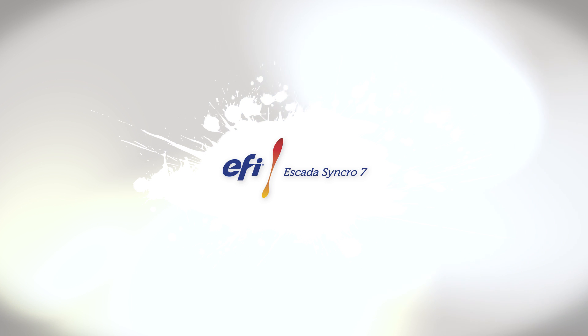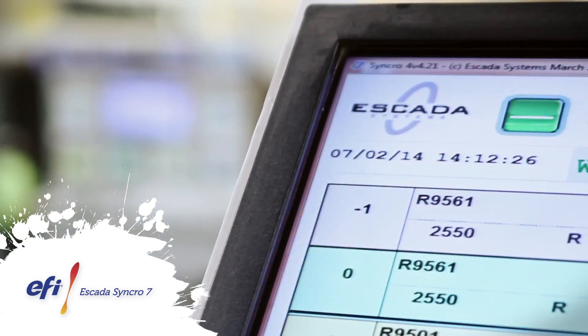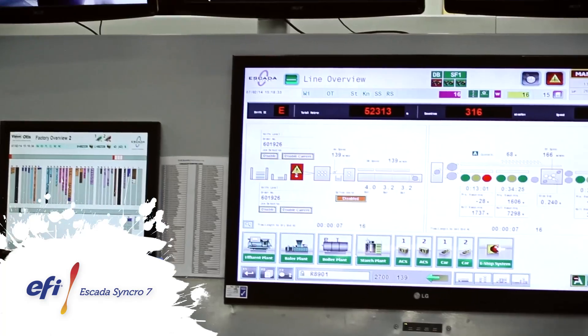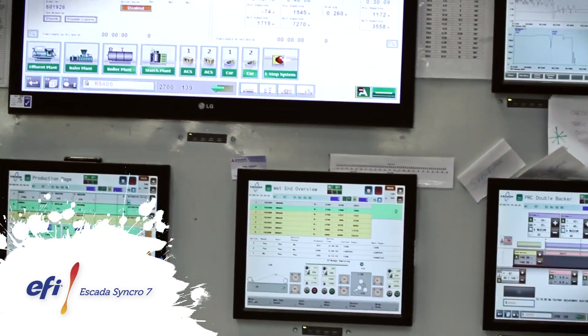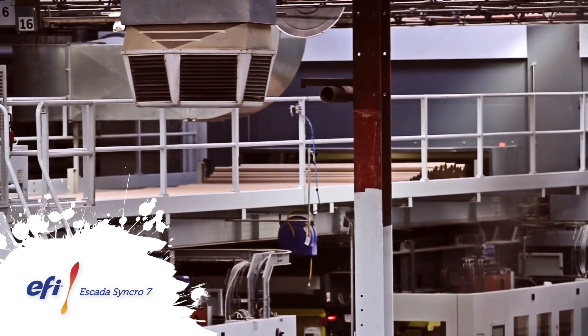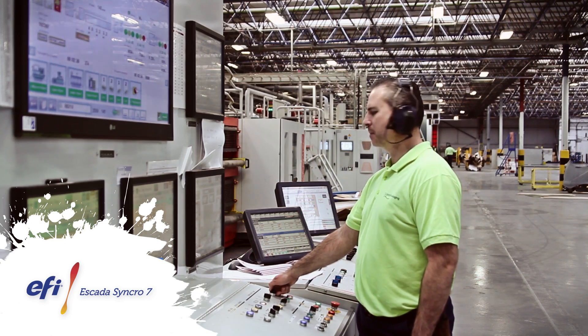Synchro 7 is a supervisory machine control system which covers every phase of corrugator application from end to end, from advanced bridge control and splice synchronization to efficient automatic order changes and data reporting. Synchro 7 flexibly interfaces with any mixture of machines, ensuring reliable integration and maximum performance every time.